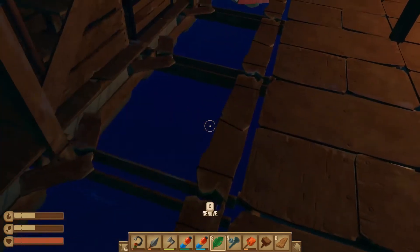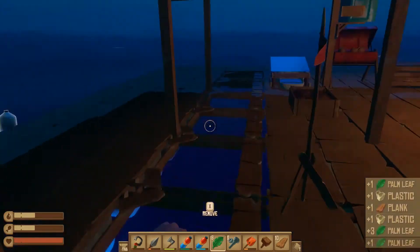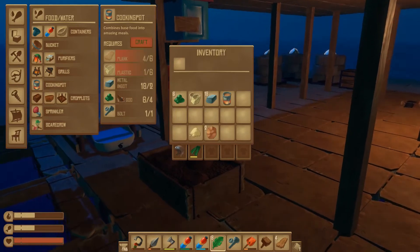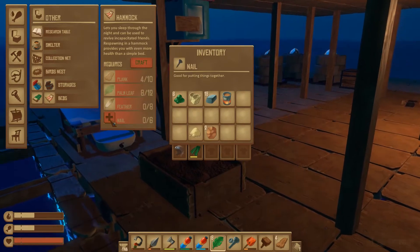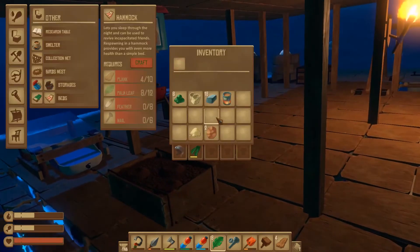Drop the anchor, grab some more stuff. I'm not getting off this boat until I have a hammock — seems kind of stupid but we'll get it done. Where would I find the hammock? I need eight feathers, nails, palm leaves, and planks. I mean, it should be fine.